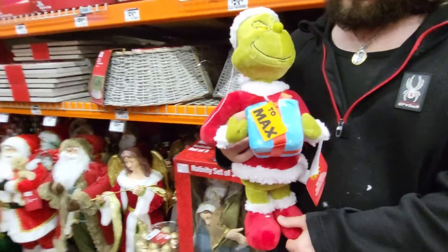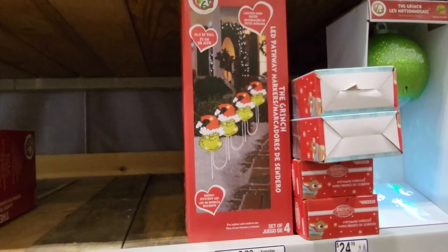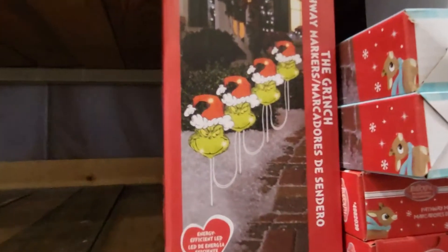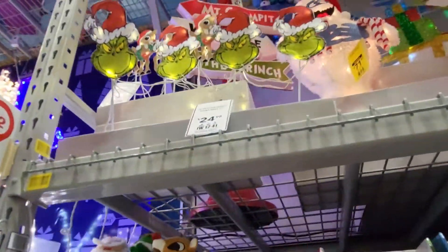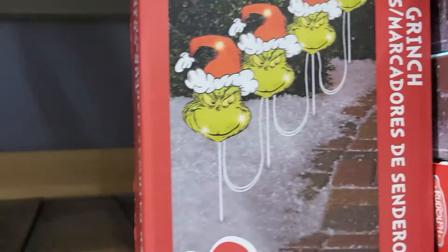It's $24.98 at Home Depot in Georgia. This one is 14.5-inch tall pathway lights — and that's what they look like. Let's see how much those are — they're $24.98.